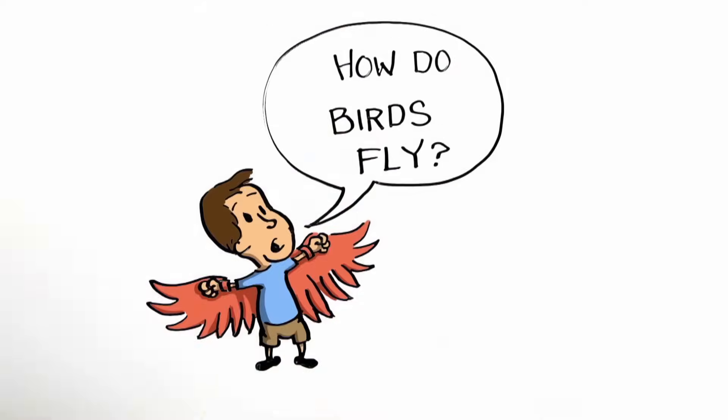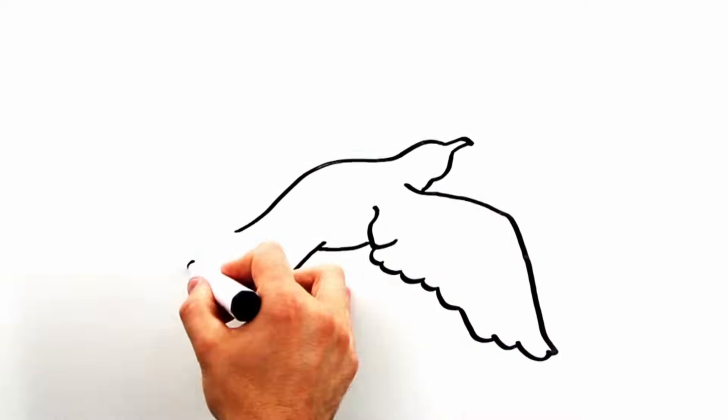How do birds fly? Well, it mostly has to do with the shape of their wings and how they move them. When a bird flies, the air flows over and under the wing. If we look at a section of a bird's wing from the side, we see that it is big up front and then tapers off toward the back, kind of like an airplane wing. When talking about flying, this shape is called an airfoil.